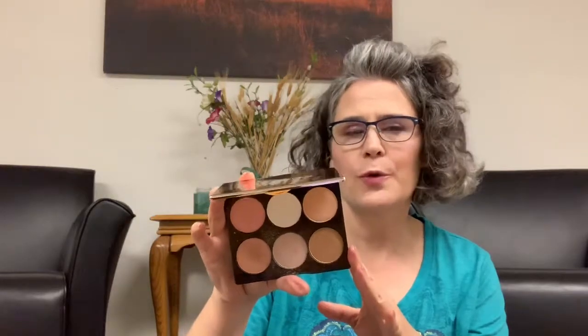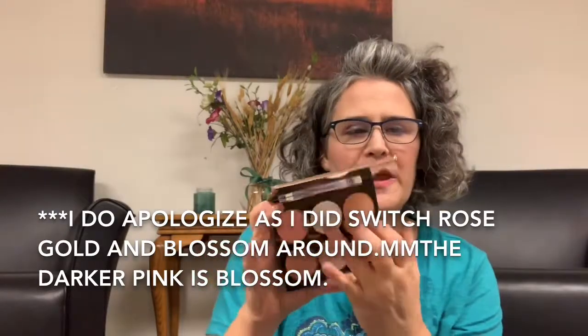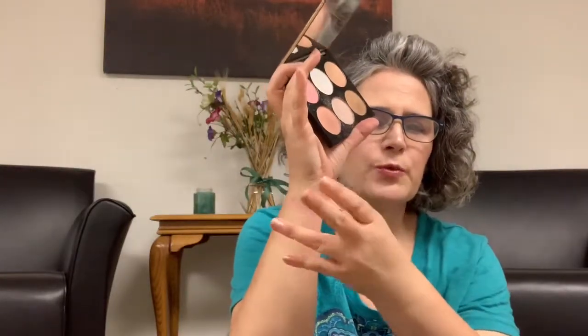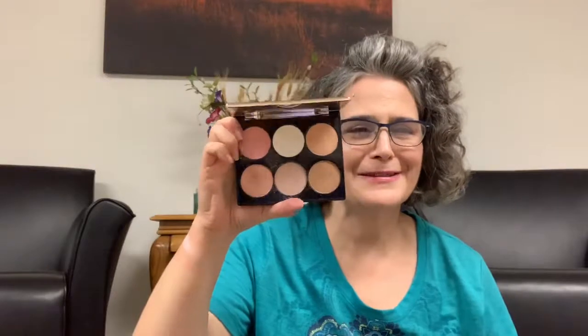This is Cover FX's Perfect Highlighting Palette — one of my oldest palettes. The names are on the back. The top row: we have Rose Gold, then Prism — Prism is bright — and Blossom, which is very pretty. There is a nice mirror in here too if you didn't notice.